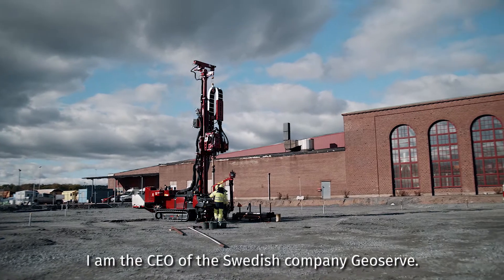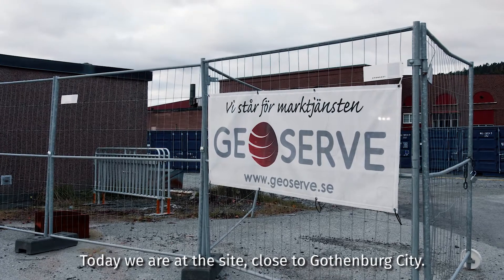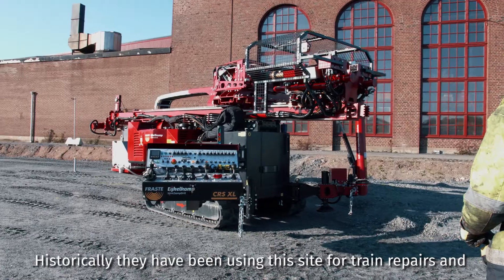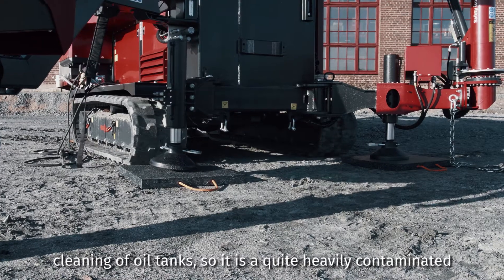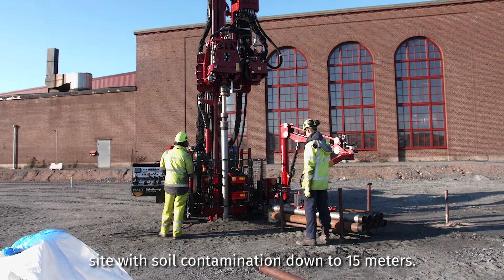My name is Hendrik Ekman, CEO of the Swedish company Geosurf. Today we are at a site close to Gothenburg city. Historically, this site has been used for train repairs and cleaning of oil tanks, so it's a quite heavily contaminated site with soil contamination down to 15 meters.